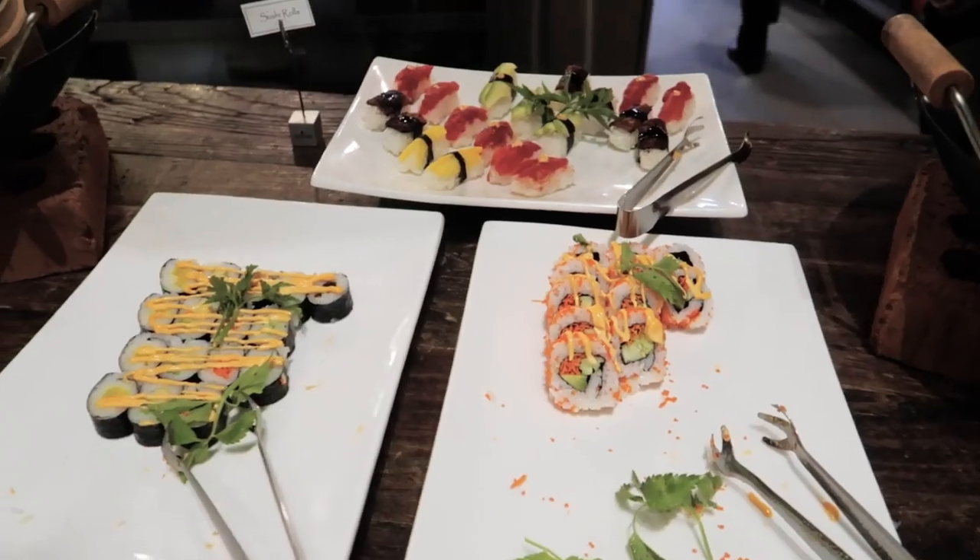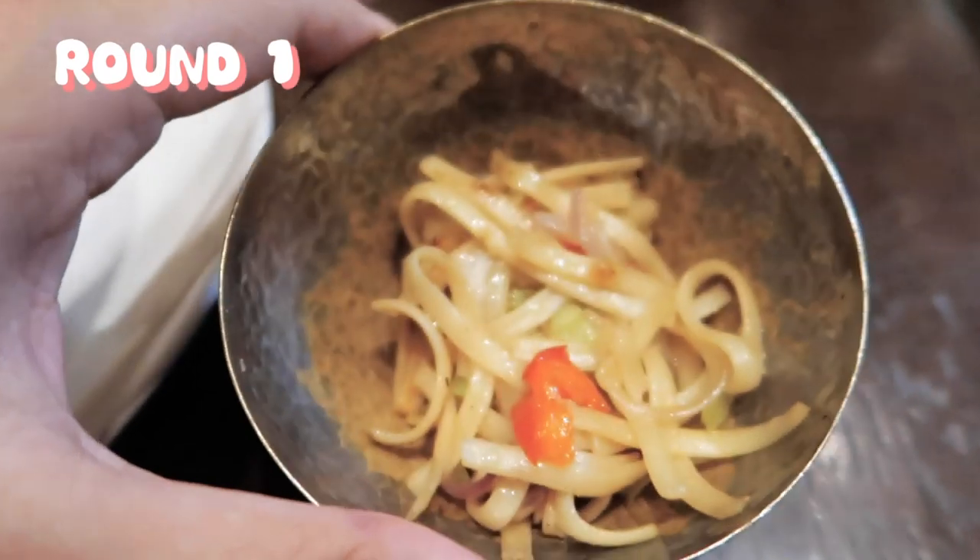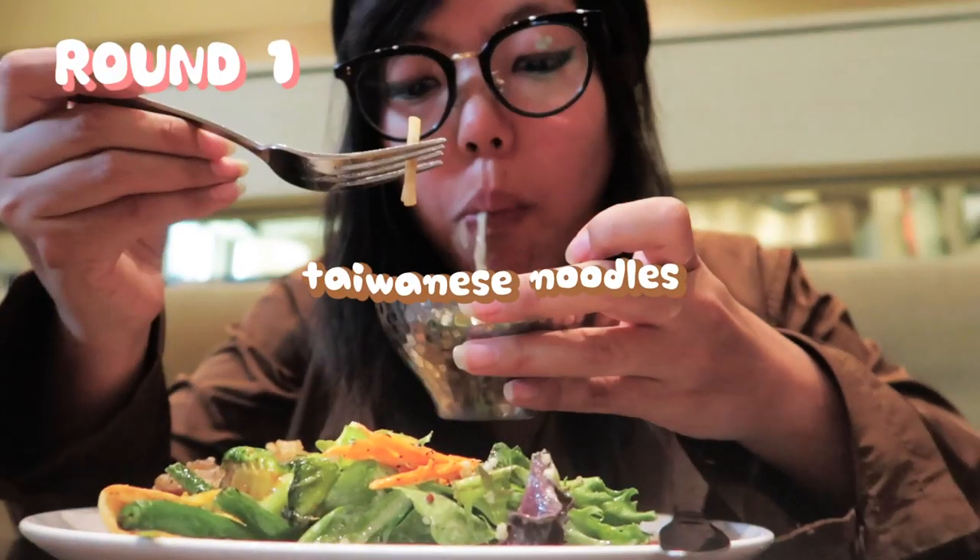The chef is from Taiwan, which is the country I grew up in. So the taste of these noodles really brought me back to my hometown.